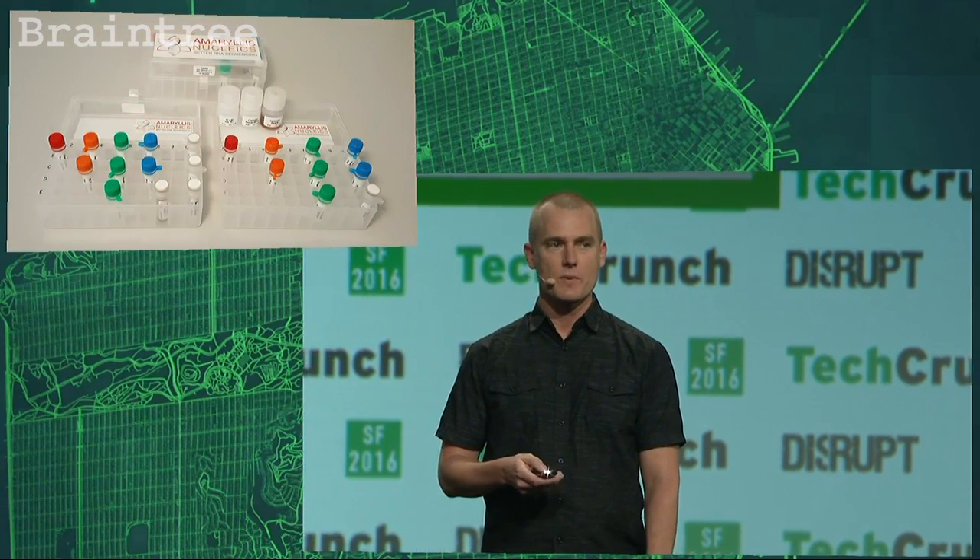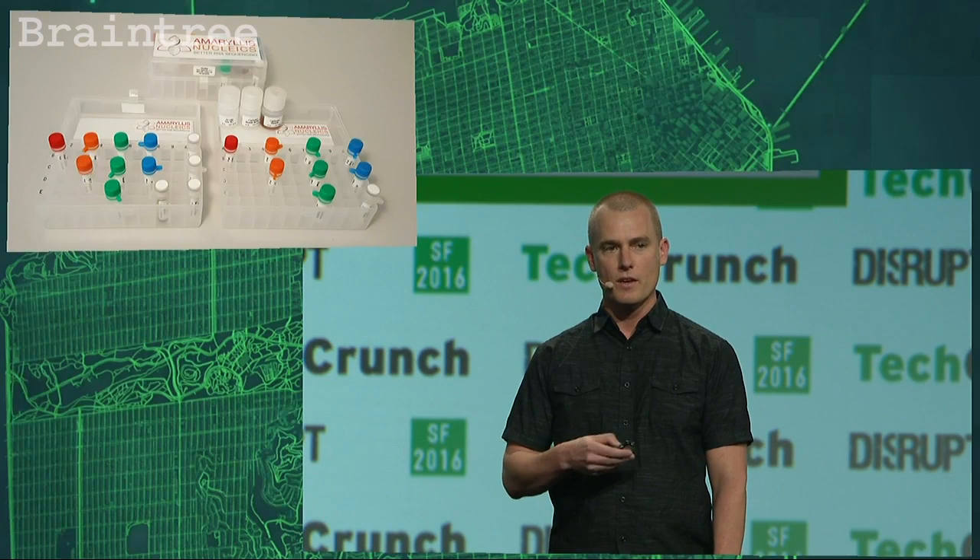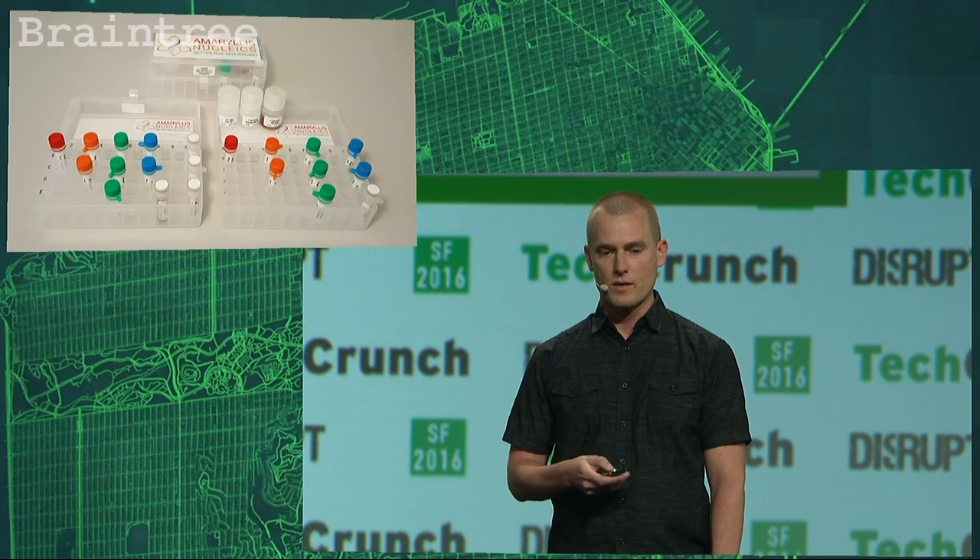This doesn't need to be the case. RNA sequencing can be as accessible as DNA sequencing, and that's what we've done. At Amaryllis, we've developed a method that reduces the cost and time for this process. When we were scientists at UC Davis, we had to prepare thousands of samples for RNA sequencing, so we had to find a better way. We've taken that innovation and converted it into a user-friendly kit that anyone can use to convert their RNA samples into sequence-ready libraries.